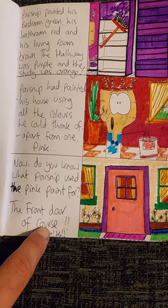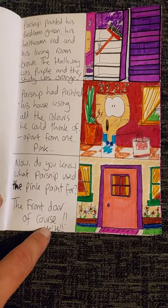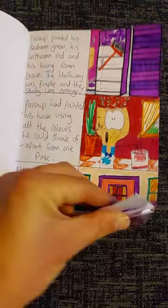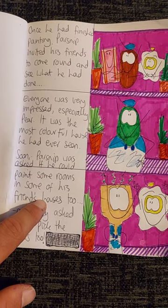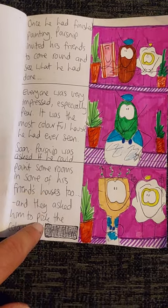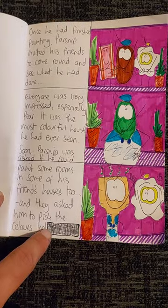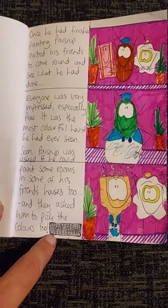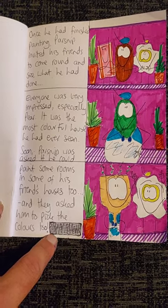Parsnip had painted his house using all the colours he could think of, apart from one. Pink. Now, do you know what Parsnip used the pink paint for? The front door, of course! Ha ha! Once he had finished painting, Parsnip invited his friends to come round and see what he had done. Everyone was very impressed, especially Pear. It was the most colourful house he had ever seen. Soon, Parsnip was asked if he could paint some rooms in some of his friends' houses too. And they asked him to pick the colours too!